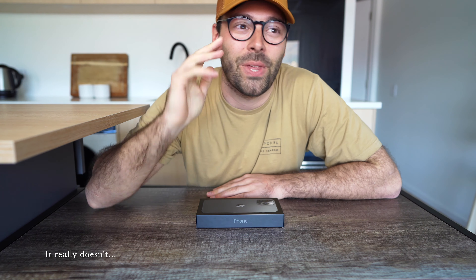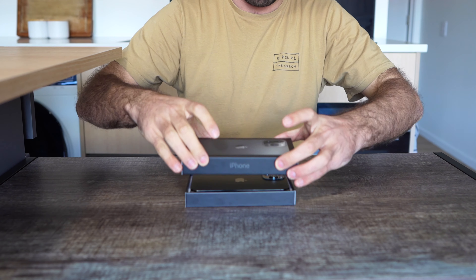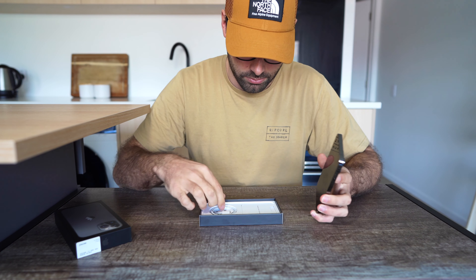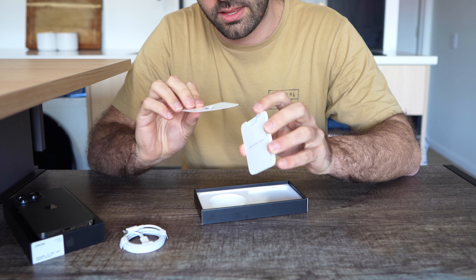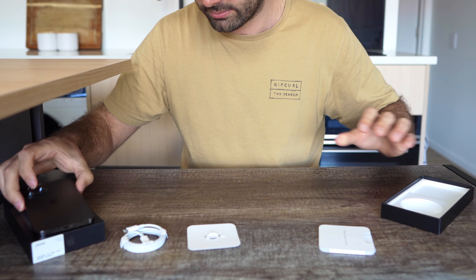Hi guys, welcome back. I bought an iPhone 13 Pro Max. This is probably the most satisfying bit of all. Beautiful. Look at that. So shiny.